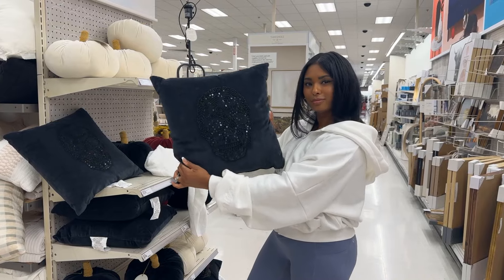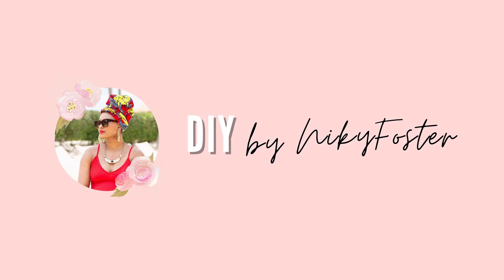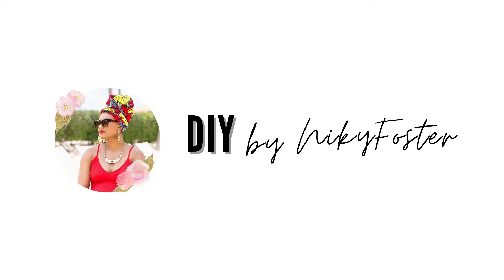We're at Target to see what's new. You are watching DIY by Nikki Foster. Come shop with me — this is the Bullseye section, one of my favorite sections because you can find really cool little things like these containers over here.